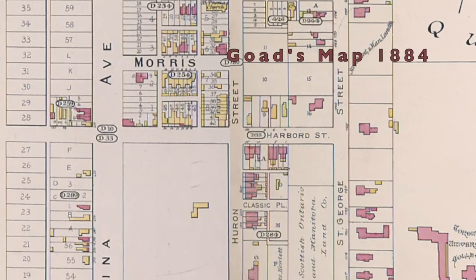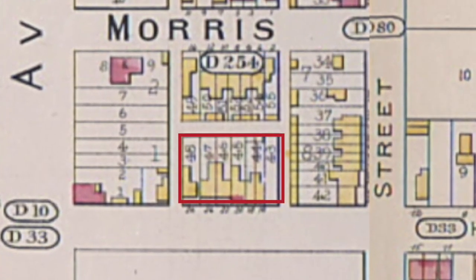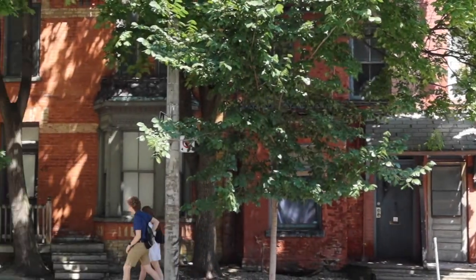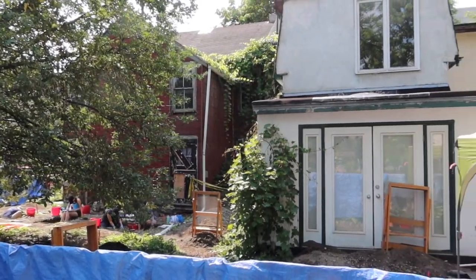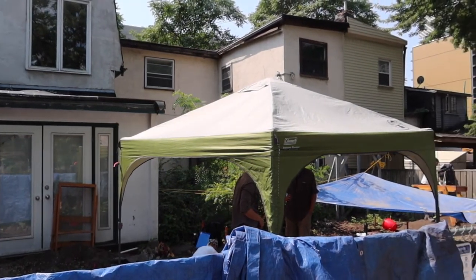In the summer of 2021, the field course took place in the backyards of some houses along Harford Street that are slated for demolition. As usual, the students' 1m by 1m squares were distributed around the backyards of these houses.